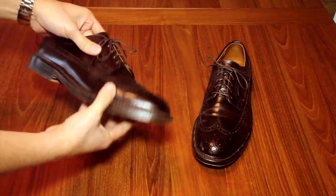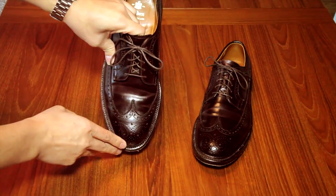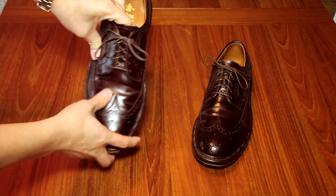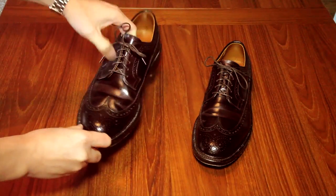They don't crease like cowhide leathers. In the area where the shoe bends, there is a fold, but there isn't really a crease like you get with most other leathers, so it has a unique sort of look to them.